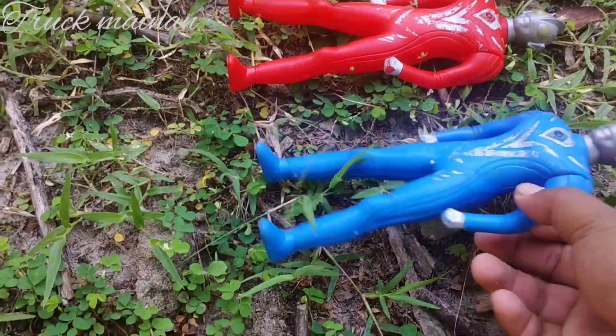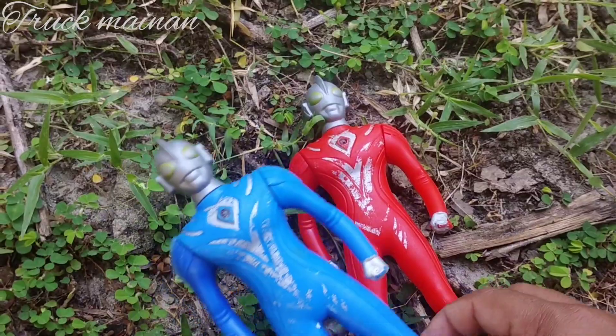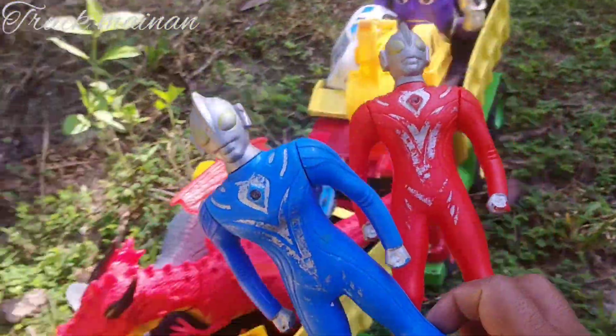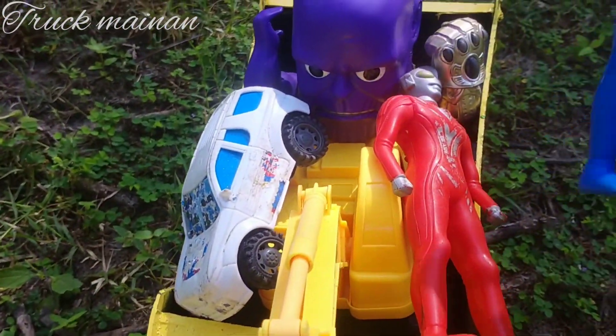Wow, di sini ada superhero, teman-teman. Ultraman merah sama Ultraman biru. Mantul. Kita naikkan di sini, teman-teman.